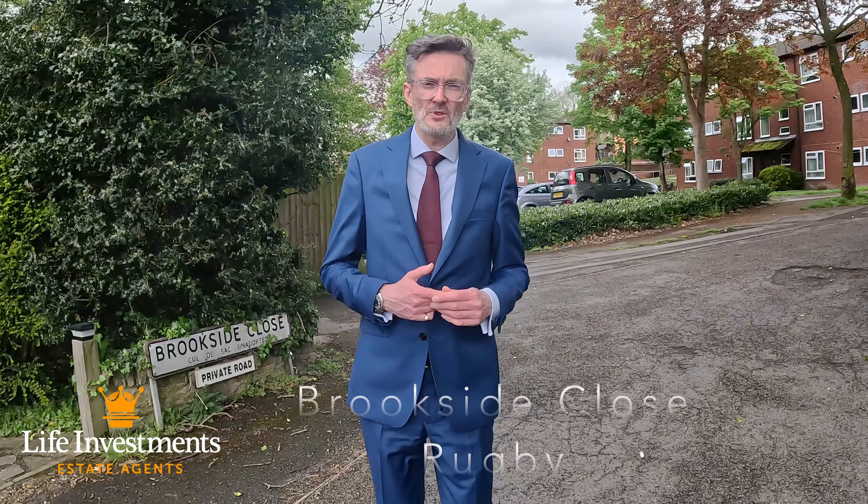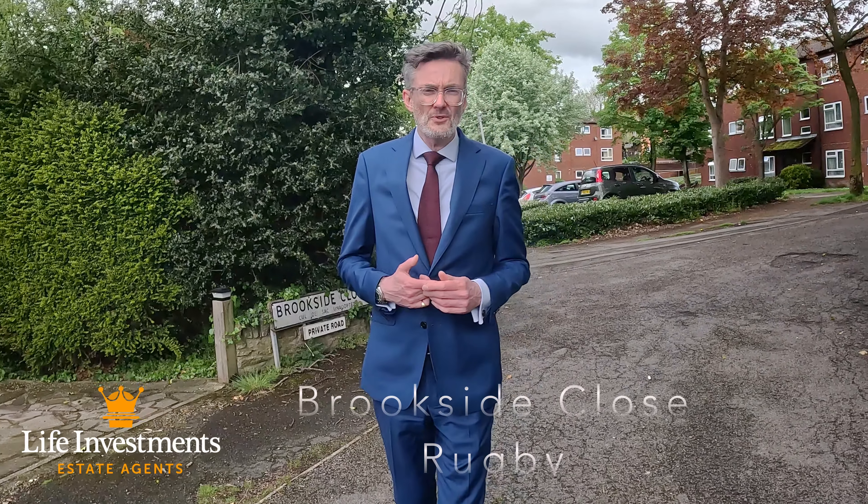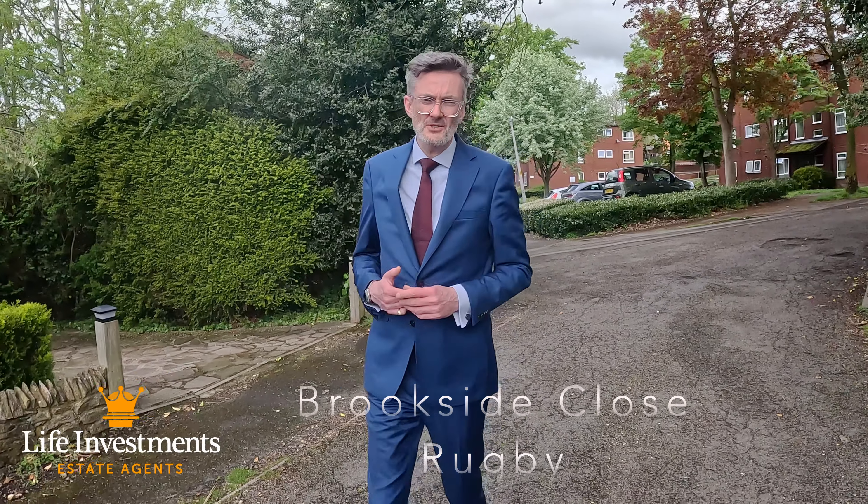Good afternoon. Today you find me in Brookside Close, which is a small private road located approximately two minutes drive from the town centre, just off the Dunchurch Road.